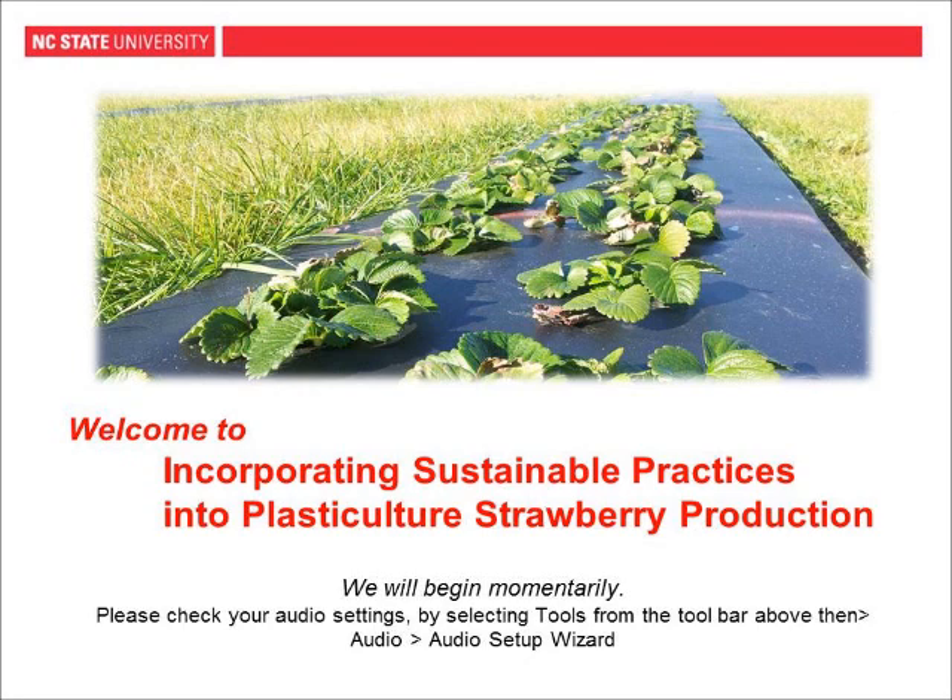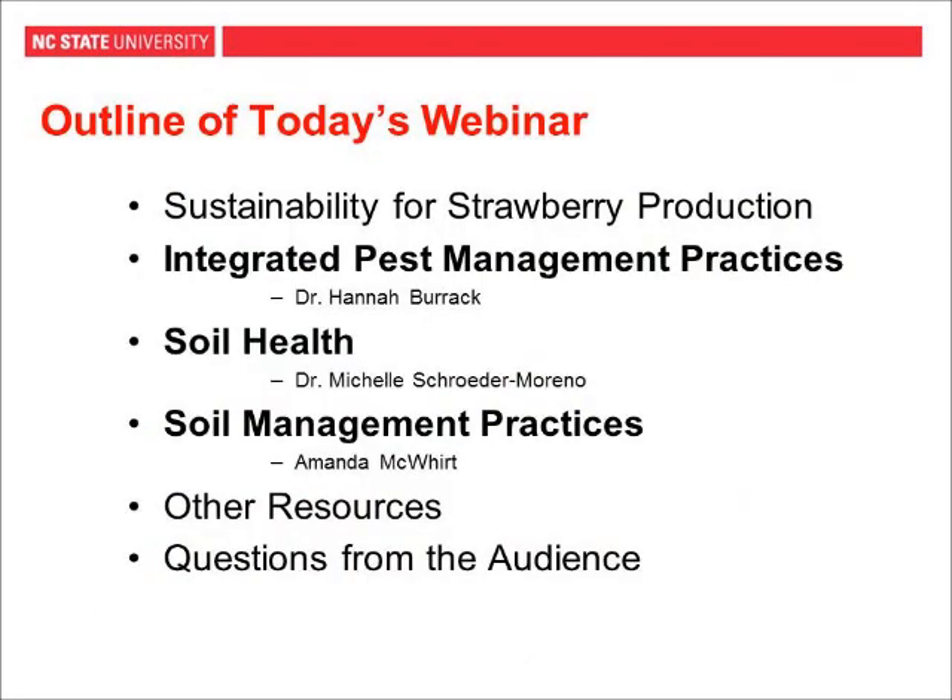Welcome to Incorporating Sustainable Practices into Plastic Culture Strawberry Production. My name is Amanda McWirt. I'm a PhD student at NC State in the Department of Crop Science, and I work on strawberries as part of my research. I want to quickly go over the outline of what we're going to be talking about today and introduce our other two speakers. At the very beginning, I'm going to go over what we're talking about when we discuss sustainability and what that means for strawberry production.